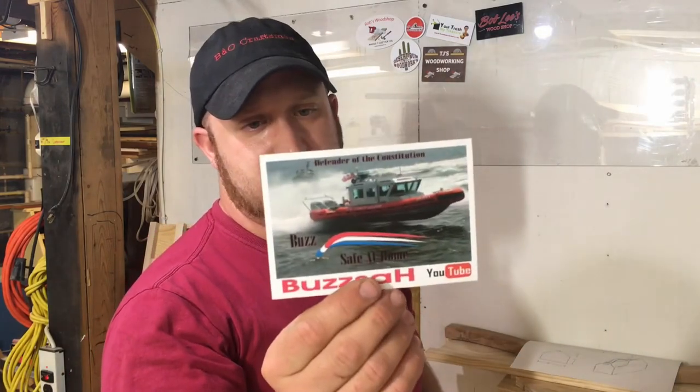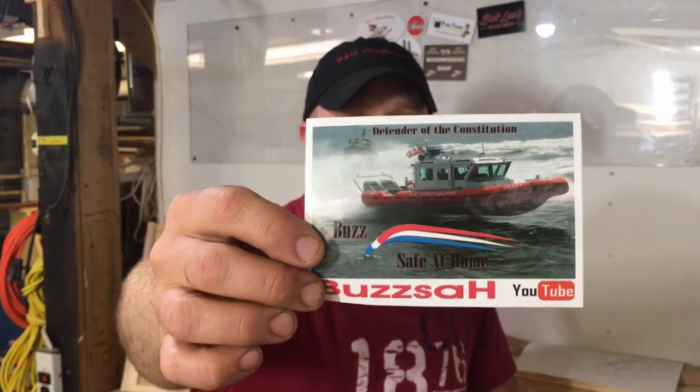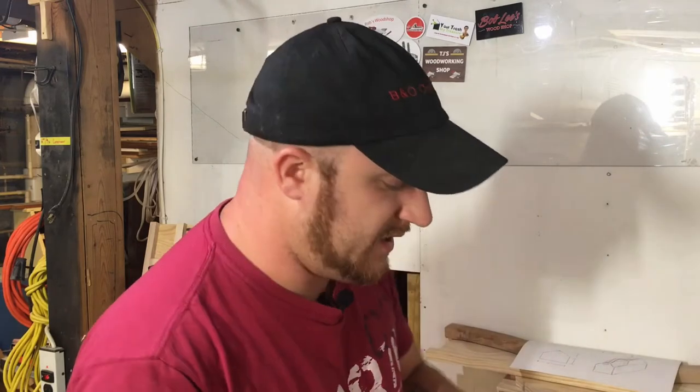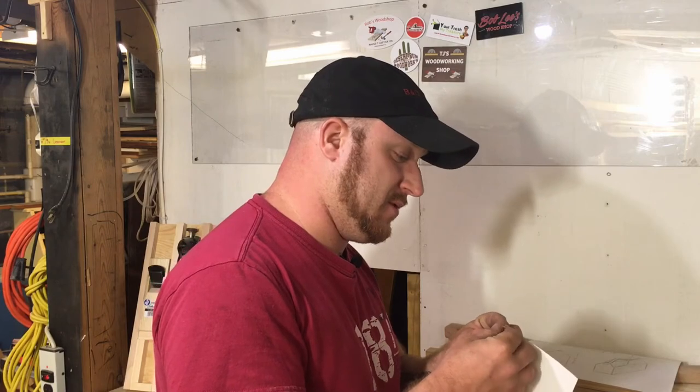Next up is Buzzsaw — spelled with an H at the end. This guy is not a woodworker; he actually made a video about getting my sticker and noted that his channel has nothing to do with woodworking. His channel is about rescue, and he's got some really cool videos on that as well as guns and ammunition and different things like that. He's a pretty down-to-earth kind of guy, so add him to the board as well.